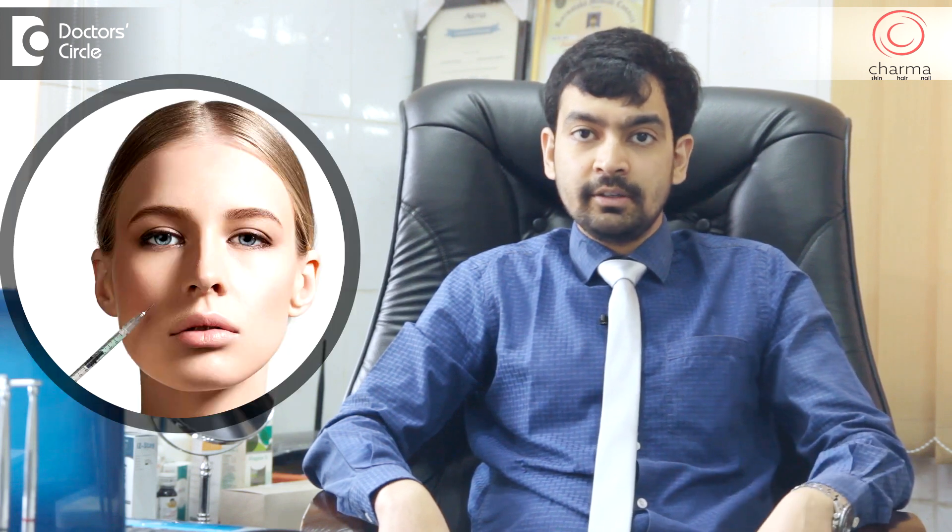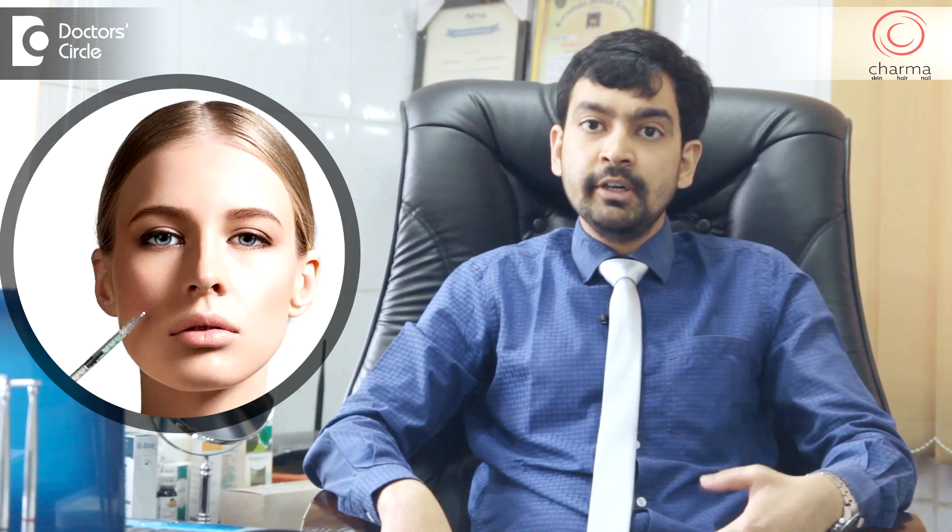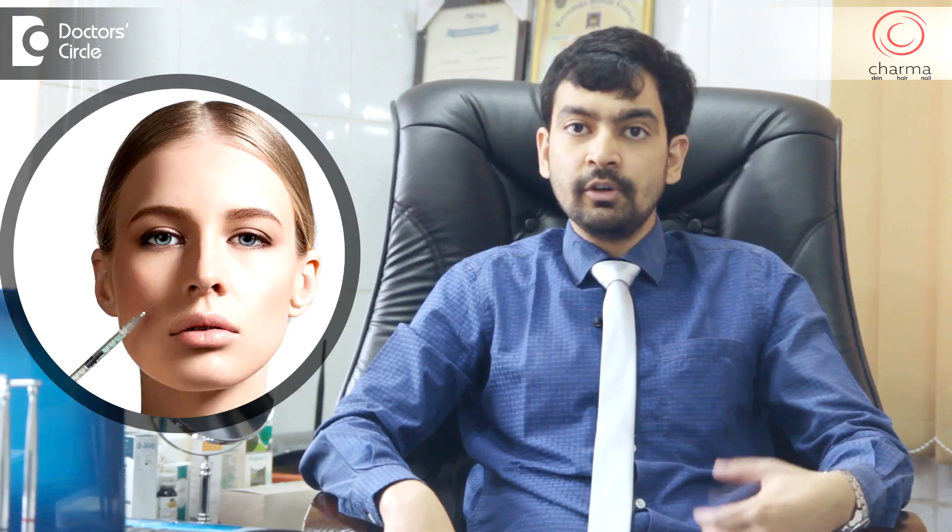So a non-surgical facelift aims to reverse this drooping by injection of a certain substance, a gel-like substance called a filler. There are different types of fillers used. Usually for a non-surgical facelift, a deep filler is injected over the bone which has a lifting effect on the skin. This makes the patient look much younger and this is one of the most popular anti-aging treatments using fillers today.